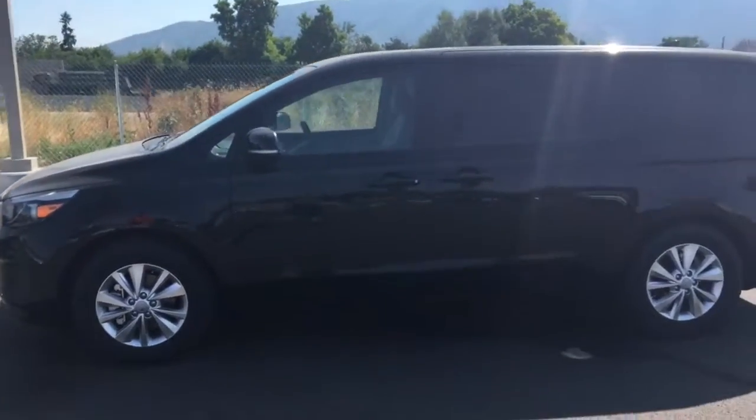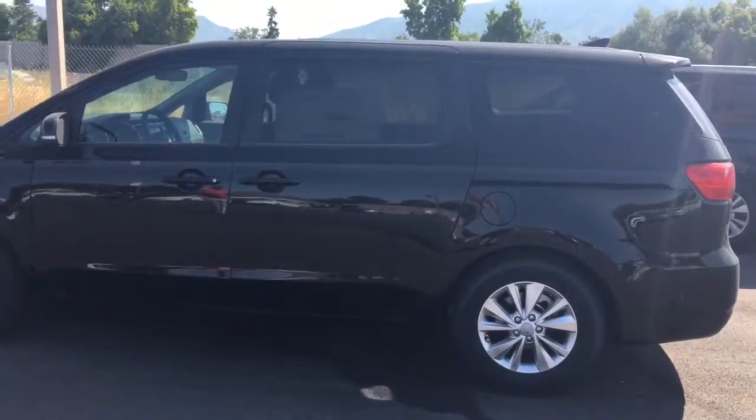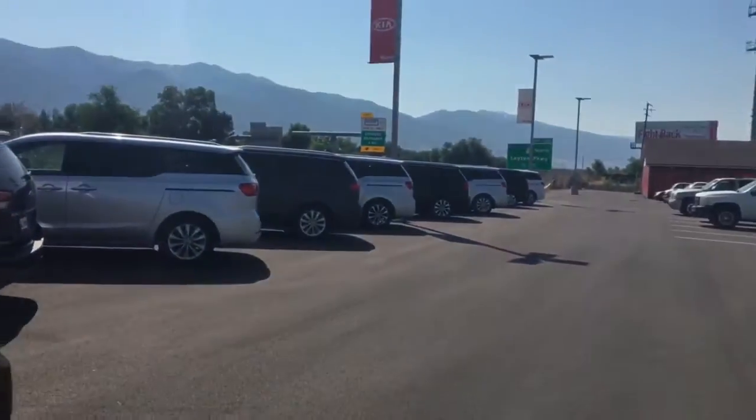Hi Sarah, this is Alex over here at Young Kia. I just wanted to give you a quick VIP video of a 2017 Kia Sedona that you were looking at. As you can see, we've got a great selection.